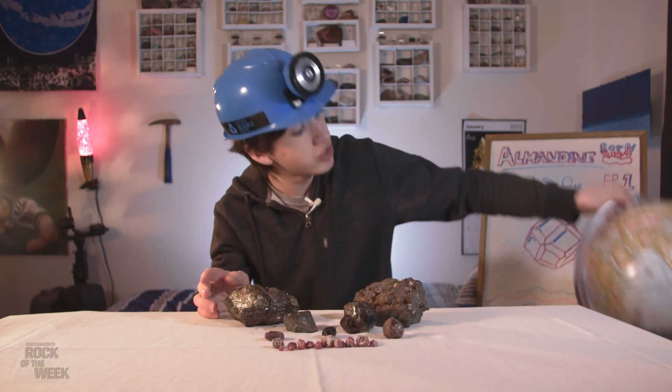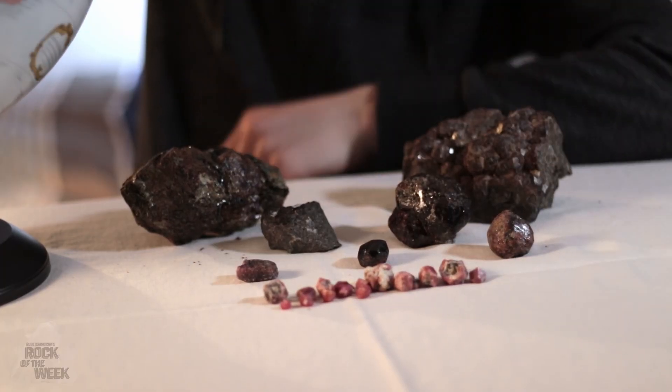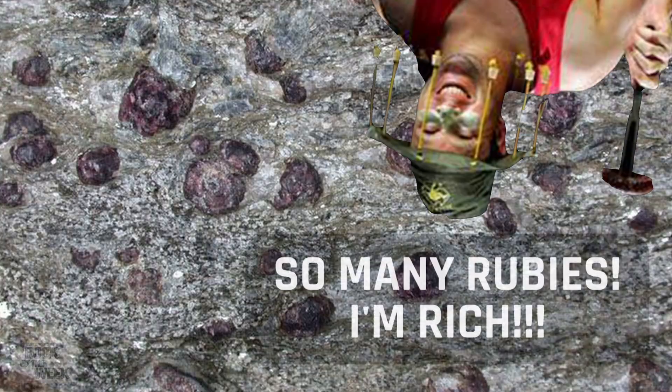Almandine is the most common type of garnet and can actually be found all over the world. Most of these bigger ones I have here come from Ontario, Canada, which is actually where I live, and these smaller ones come from India and Sri Lanka, which is where you get a lot of the pink stuff. You get a really cool variant in Austria which is called the Zilla variety, and another one in Australia which gets called the Australian Ruby.